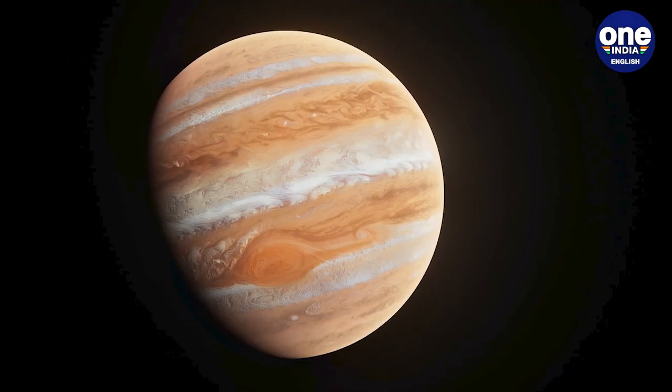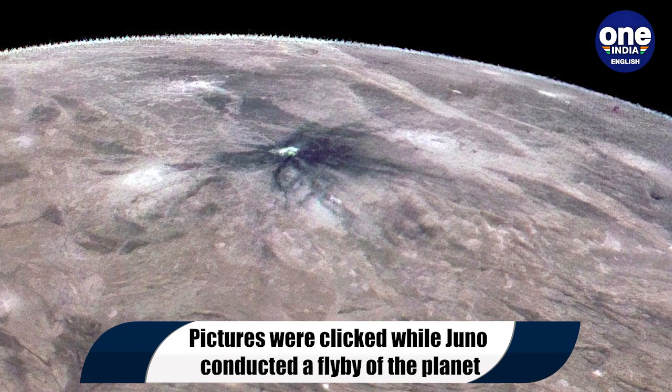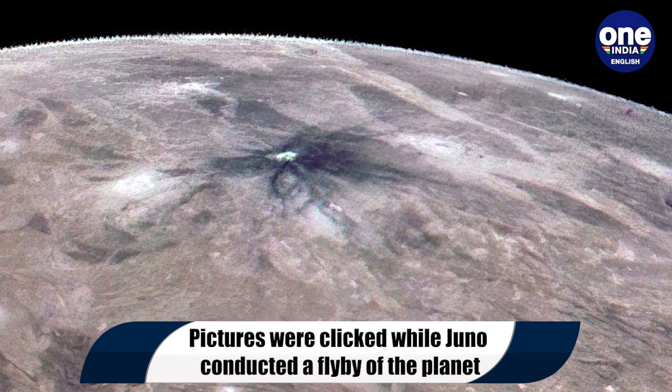Io is the solar system's most volcanic body, while Europa's icy surface hides a global ocean of liquid water beneath.